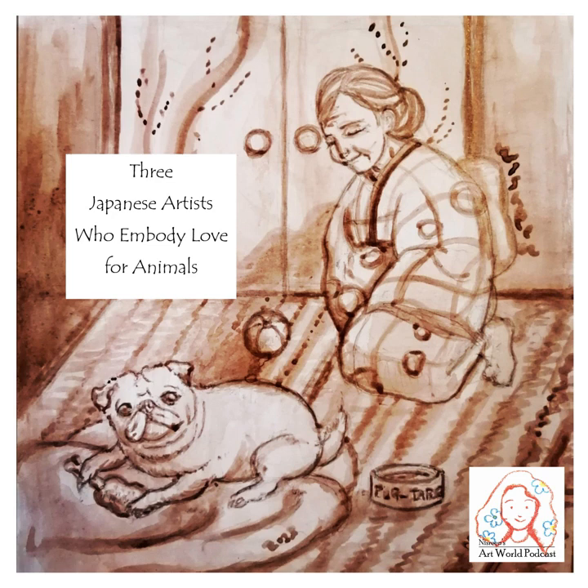The first artist is Unknown. This is because Chouju Jinbutsu Giga, the artwork that's considered the first manga in history, was created a long time ago. It was made between the Heian and the Kamakura era, or between the 12th and 13th century. Multiple artists seem to have been involved in this project, but their names are not specified.